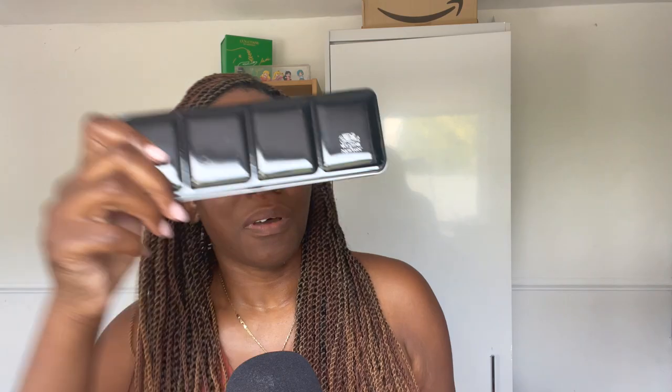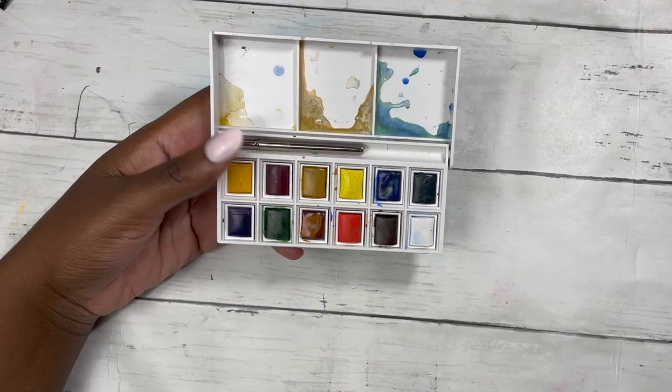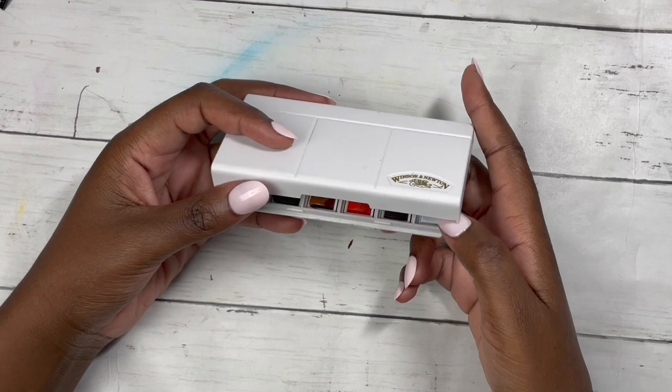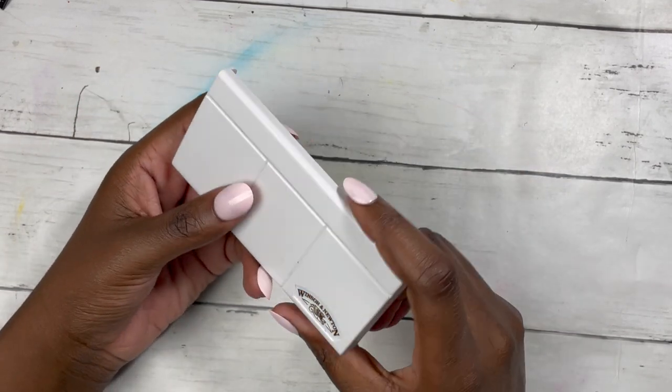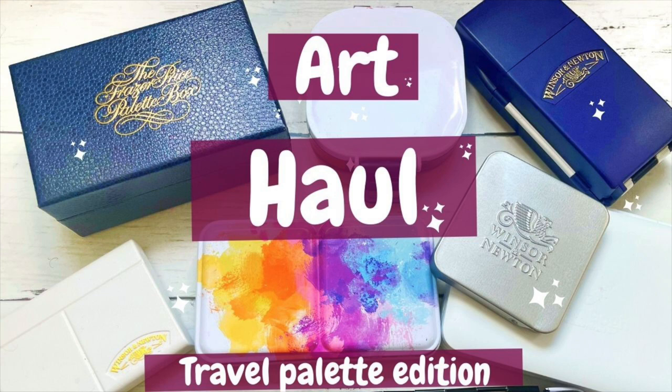The other professional grade is the Winsor & Newton 18 half pans artist choice. It comes in a beautiful black tin and is available on Amazon. The next one is another Winsor & Newton — the student grade 12 half pan pocket set. It's really cute and adorable, and at the moment it is 20% off. So again, if you've been waiting to buy Winsor & Newton, now would be a good time.